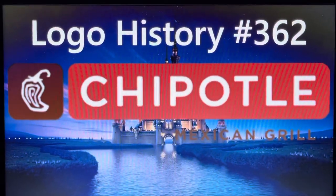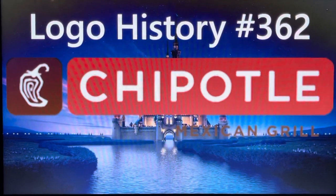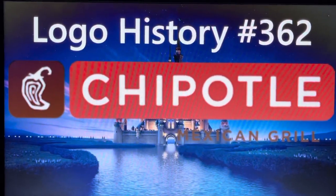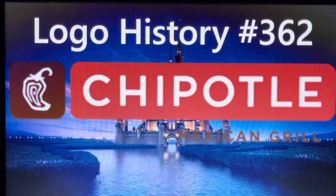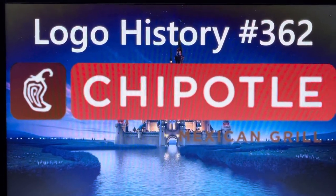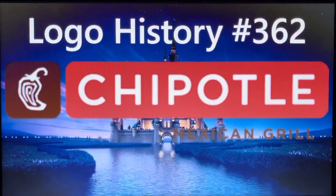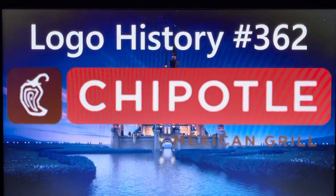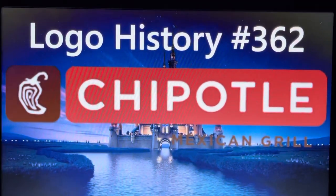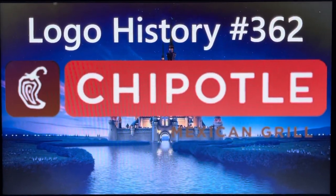Our second restaurant marathon continues today here on Logo History with only 38 episodes left this season. Episode 361 was about Jimmy Chun's, which sells delicious gourmet sandwiches. Please go watch it right now — the link to that video will be in the top right corner of the screen.